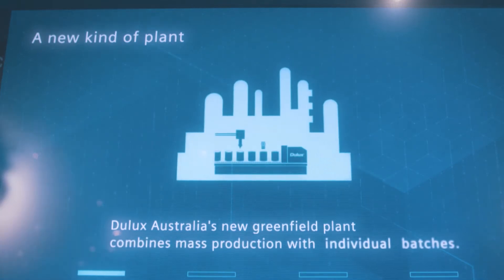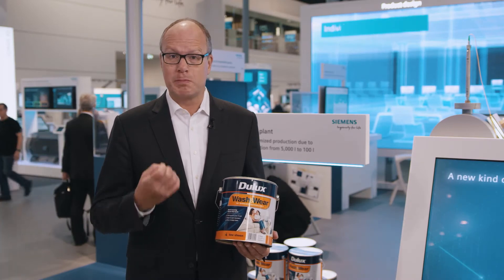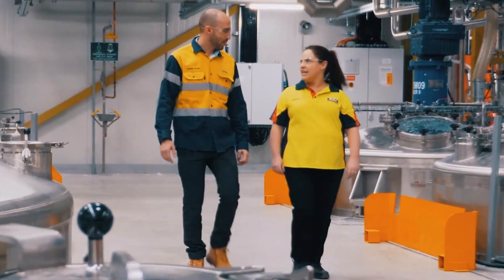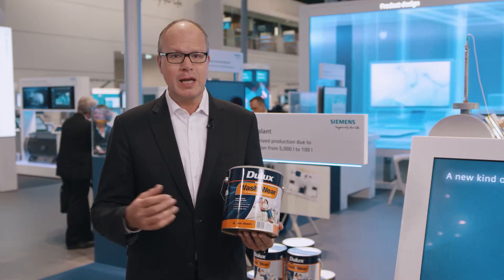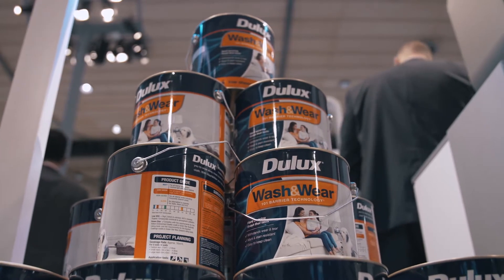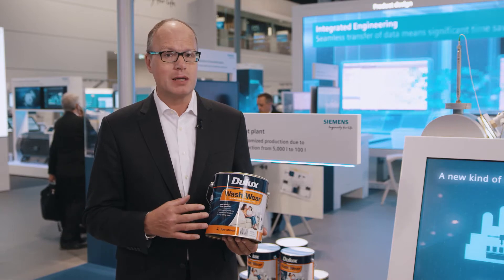Dulux, an Australian paint manufacturer who used our portfolio to build the first digital paint plant, highlights the benefits of digitalization. One of the major goals was to produce top quality paint while being able to respond flexibly to customer requirements. In fact, today Dulux can produce 100 liters instead of 5,000 liters per batch as in the past.